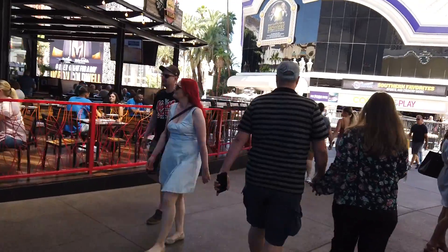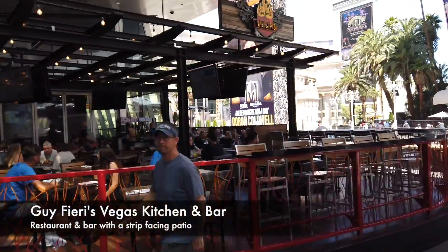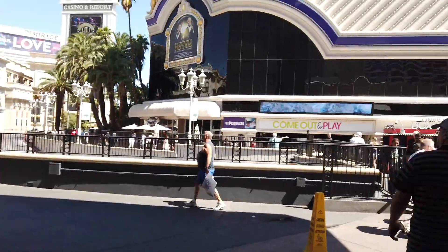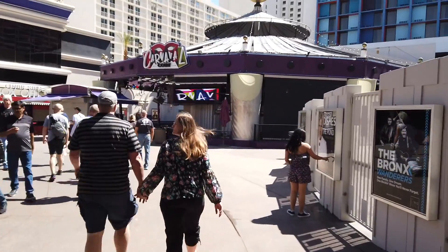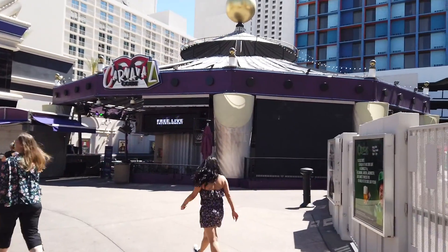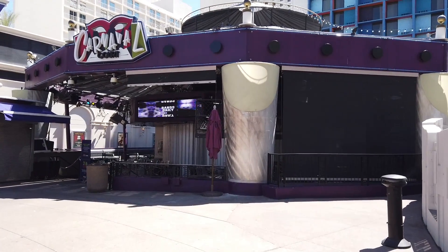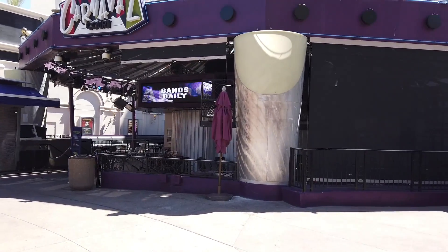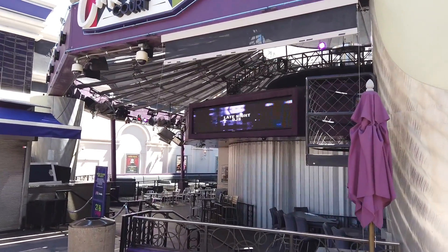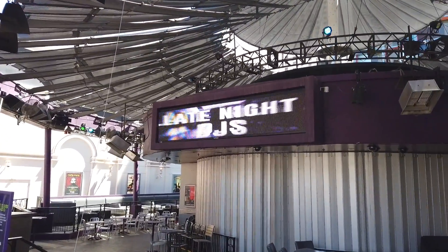And we're back out on the strip. Carnival Court — for Harrah's. This place rocks and rolls all night long. This is where the bartenders spin and twirl their bottles. Cookie Jar used to play here a long time ago — he was great.